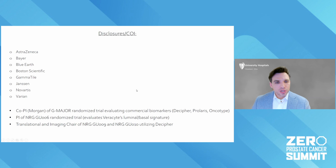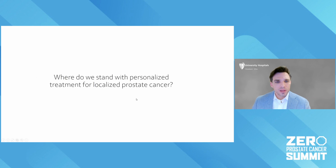These are my disclosures. I work with a variety of companies trying to advance the personalized treatment for prostate cancer. The question number one is really where do we stand today with personalized treatment for men with newly diagnosed or localized prostate cancer?